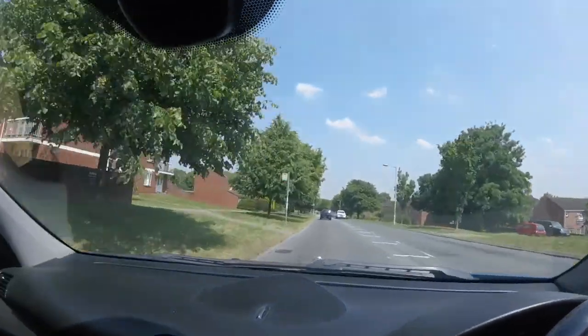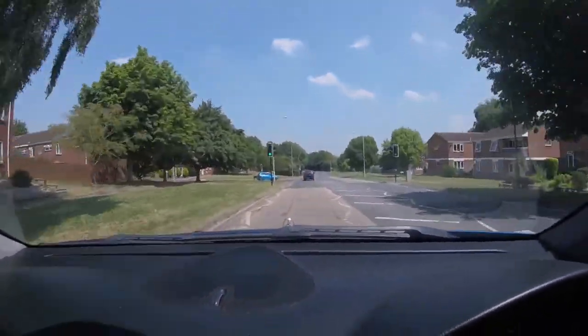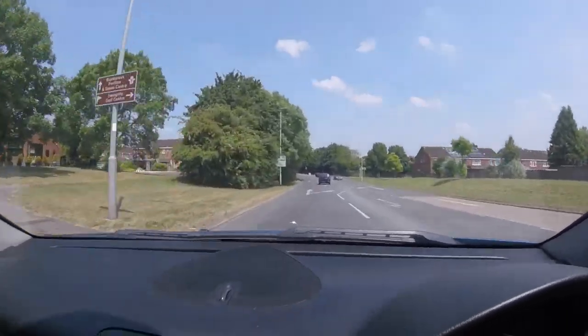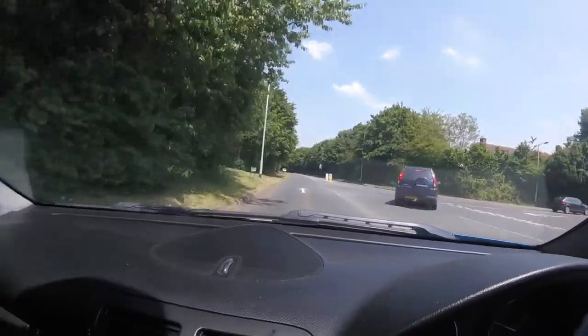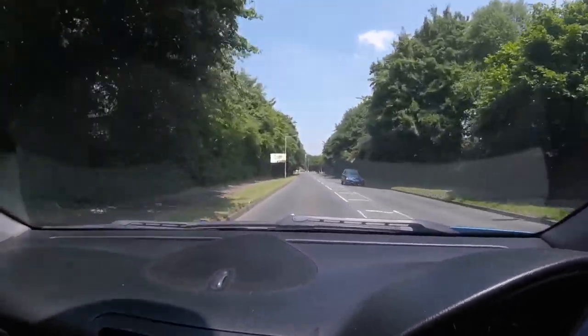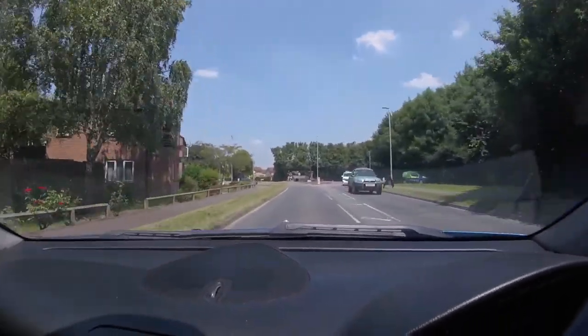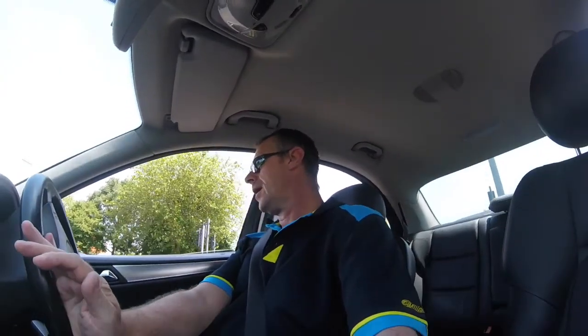Here we go down this road, got a bit of music on in the background. This is what the Mercedes drives like. I love Beautiful South — pretty awesome. Just coming up here, look at them lovely flowers on the roundabout. Glorious day though — trees look lovely. No matter where you are in the world, when there's sun like this everywhere looks absolutely beautiful.